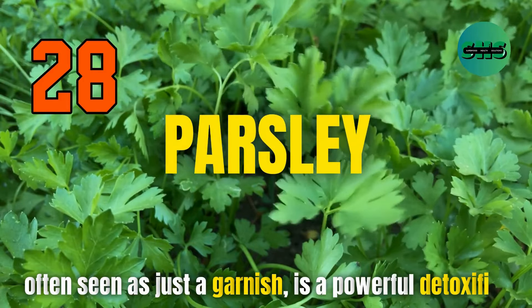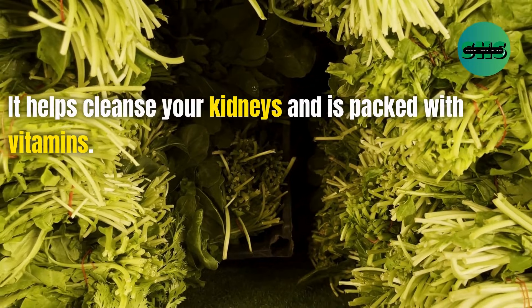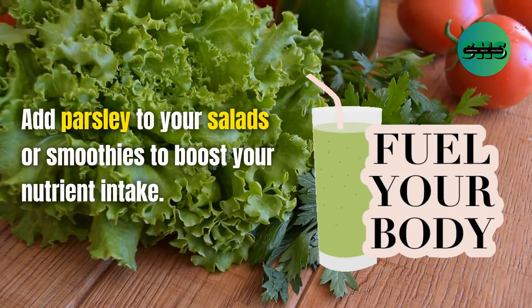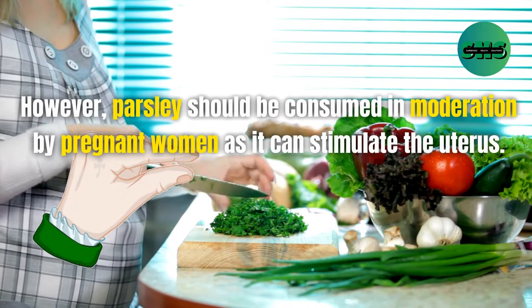28. Parsley, often seen as just a garnish, is a powerful detoxifier. It helps cleanse your kidneys and is packed with vitamins. Add parsley to your salads or smoothies to boost your nutrient intake. However, parsley should be consumed in moderation by pregnant women as it can stimulate the uterus.